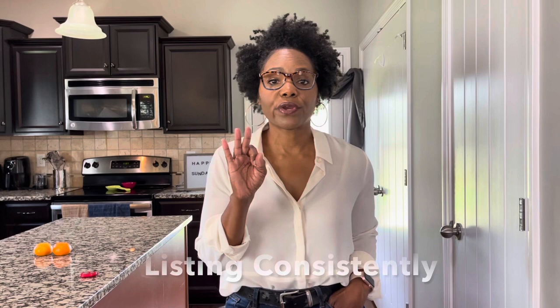Tip number three: make sure that you are listing your items consistently. Working a full-time job, I don't get out to source and shop until the weekend. When I'm out shopping and find items, I get home, start washing and ironing, and if something needs to go to the cleaners, I take it there. I get everything together for Sunday — that's when I list everything I sourced that Saturday. If you can list on a daily basis, that's wonderful, but if Saturday or Sunday is your day to list consistently, do that.